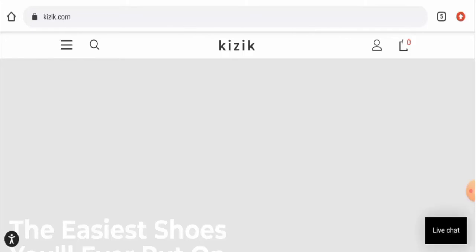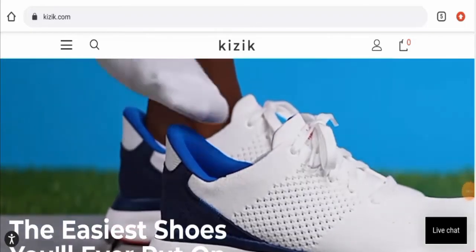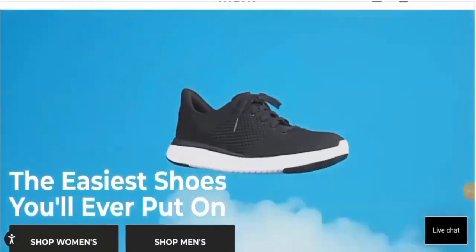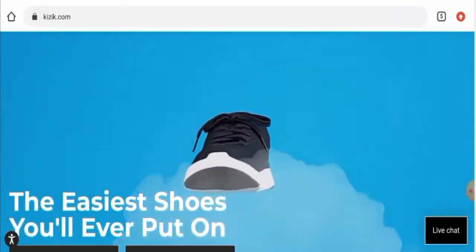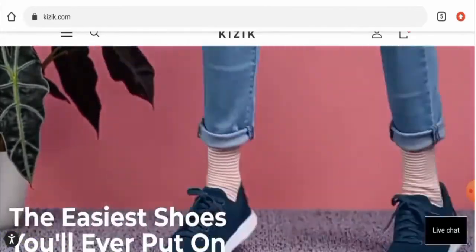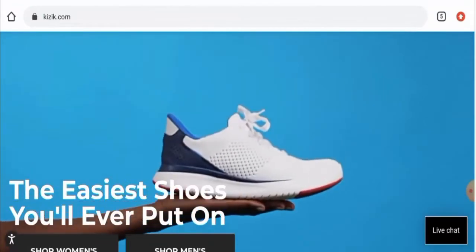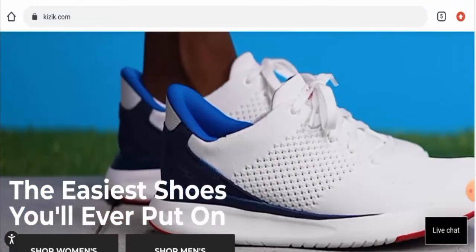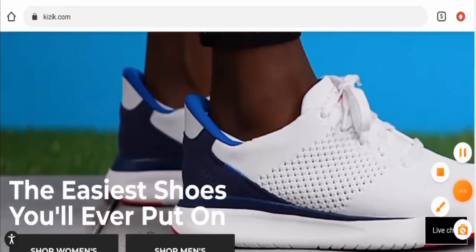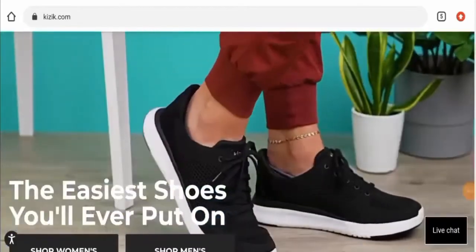Talking about Kizik Shoes Reviews, we found reviews on Trustpilot and on Facebook. On Trustpilot, they have got a 3.7 rating and the review is positive. On Facebook, there are many reviews but they are mixed, with a rating of 3.6. The trust score of this site is 86%, and the trust ranking is 84.5%. The content quality also seems fine.